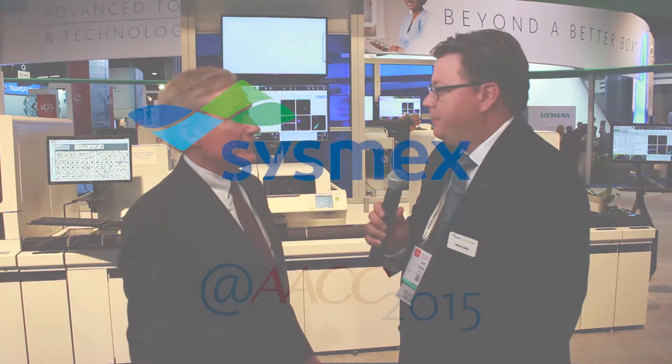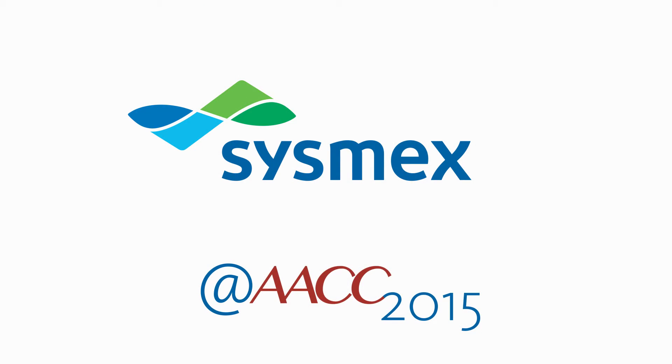And if they want to know more about the XN 9000, go to our website — CISMX.com. Great, thanks very much. Thank you.